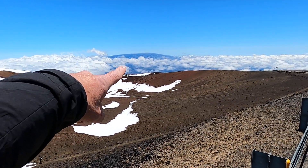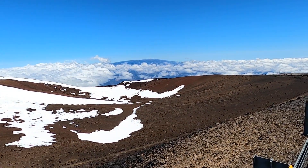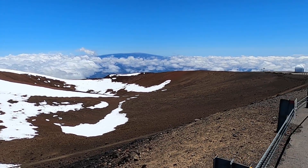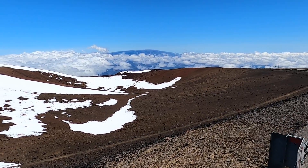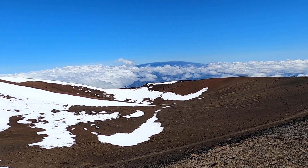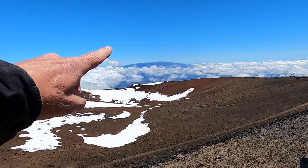We can see to our south the large domed shield volcano of Mauna Loa, which is actually the more active of the two volcanoes, but it's slightly smaller in elevation. That mountain erupted just this last year, December of 2022, and is most likely going to erupt sometime in the near future.